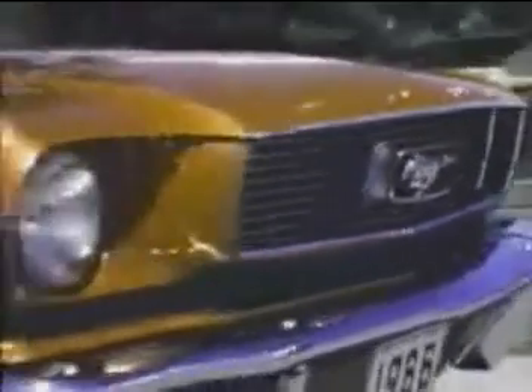There's quite a herd of Mustangs around these days. Nearly 700,000 have been purchased since the introduction 17 months ago.